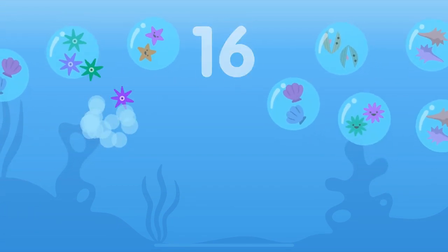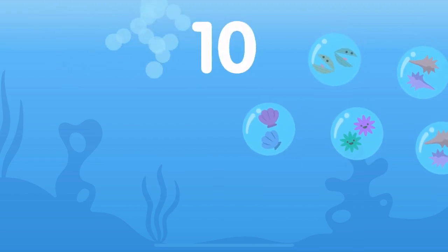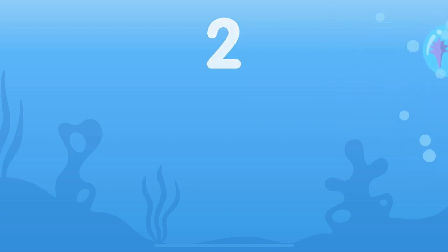Eighteen, sixteen, fourteen, twelve, ten, eight, six, four, two, zero.